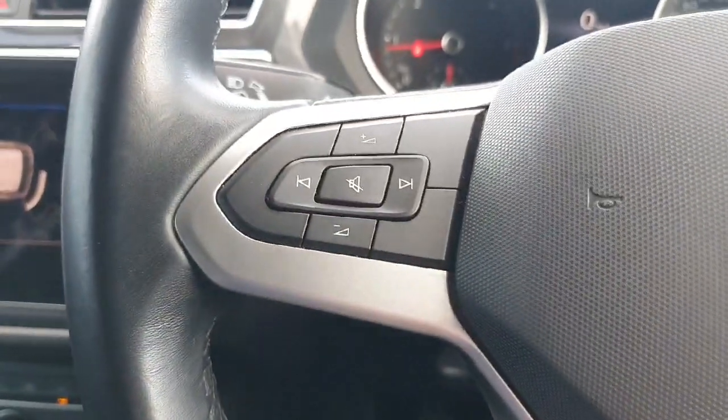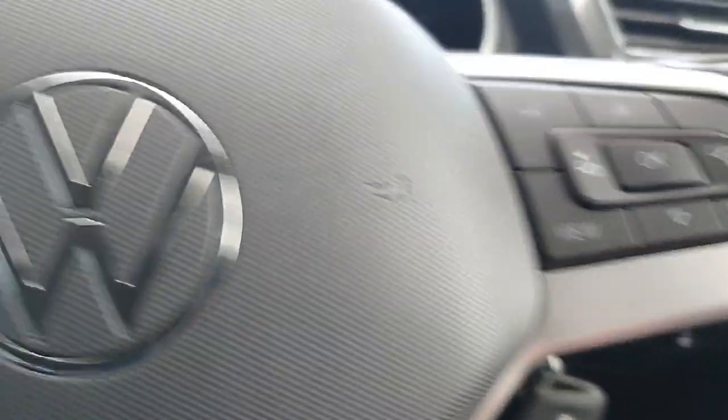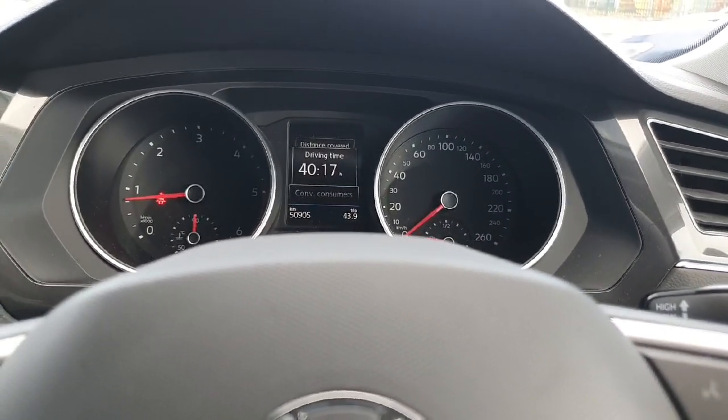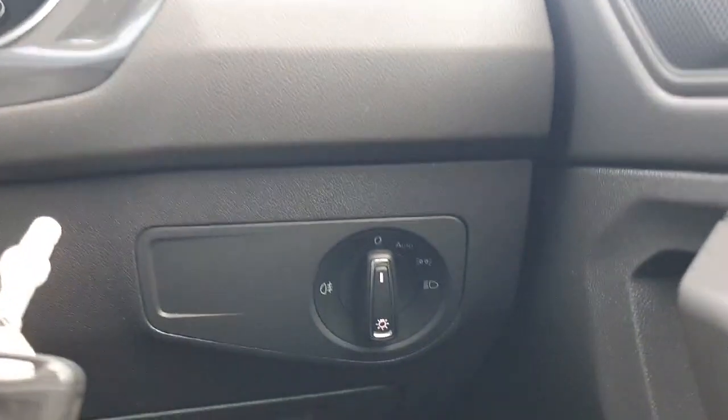Over on the multifunctional steering wheel, on the left we have adjust for our volume and on the right-hand side we can change the view on the dash. On the dash, you can see I have my speed, and I can change it down to my average speed, my distance covered, my driving time, or any other data I need — with my revs on the left and my speed on the right. Very handy indeed.